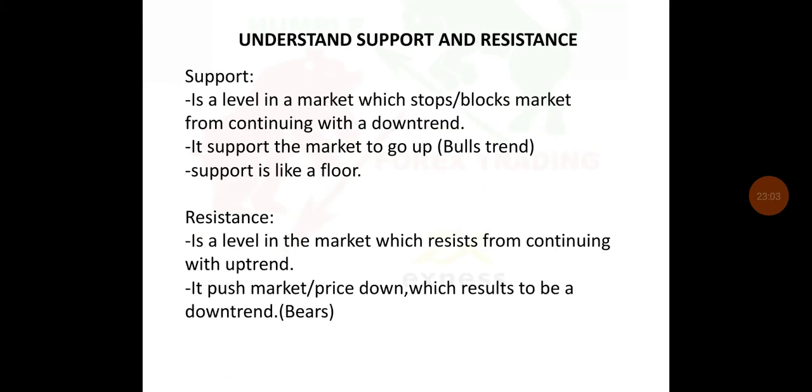Understand support and resistance. Support is a level in the market which stops the market from continuing a downtrend — it supports the market to go up in a bull trend; support is like a floor. Resistance is a level which resists the market from continuing an uptrend — it pushes the market price down, resulting in a downtrend. We will get into more details about these things in the basic and advanced trading courses.